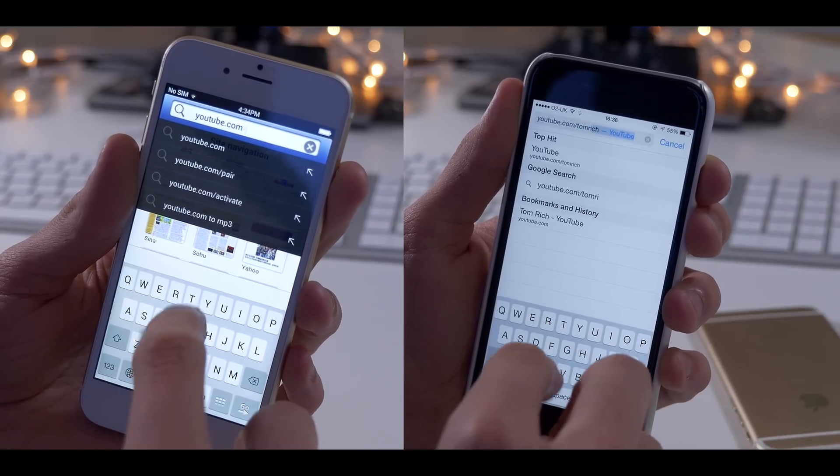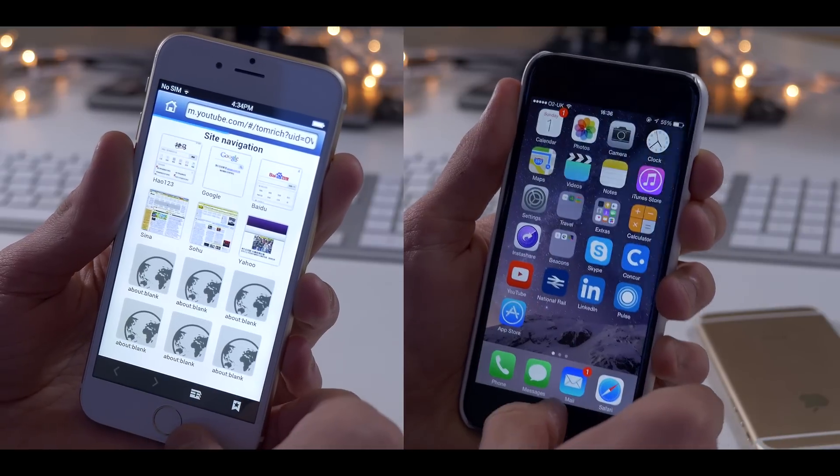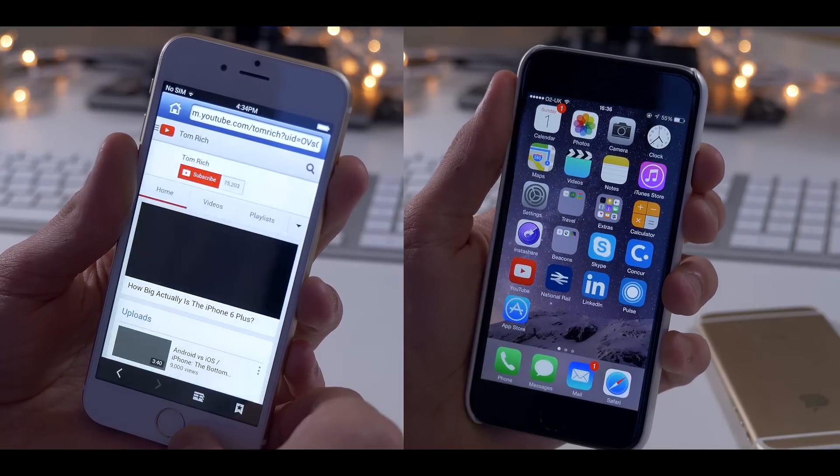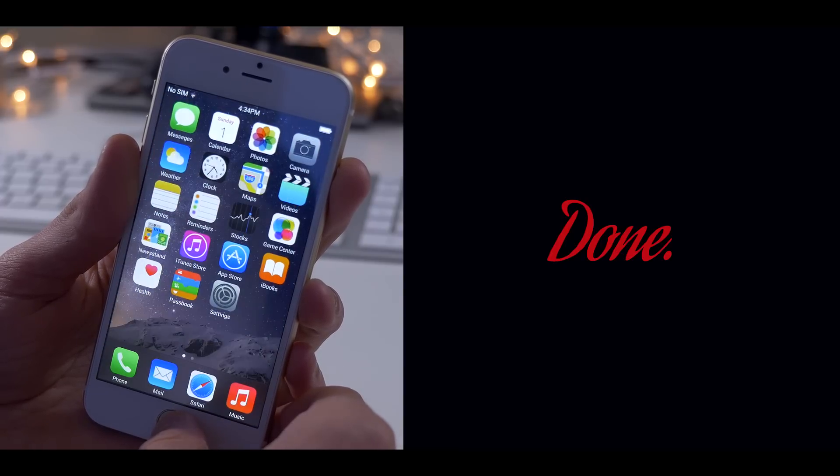For comparison, here's the time it takes to open Safari, visit my YouTube channel, close down Safari, and kill the process from the app switcher. I've recorded both a real iPhone and the Goo Phone to give you a sense of just how big the difference is.